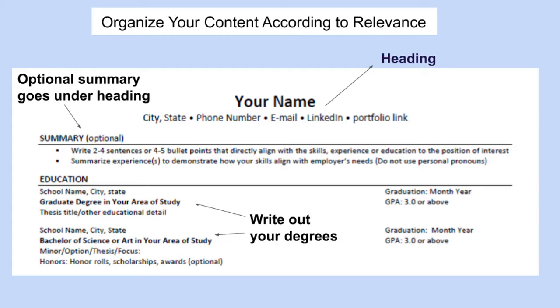There is somewhat of a primacy effect when your resume is being reviewed. Consider the order in which you put your headings. First, you'll have your heading at the top with your personal information, LinkedIn, and any other key information. You can reference Handshake to see examples. Next, consider having a summary that highlights your top qualifications — usually a few sentences or some bullet points.